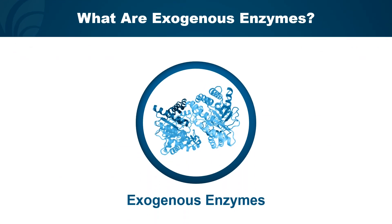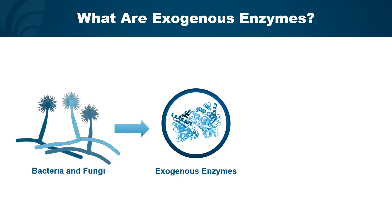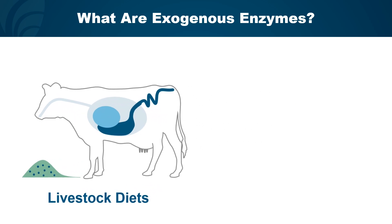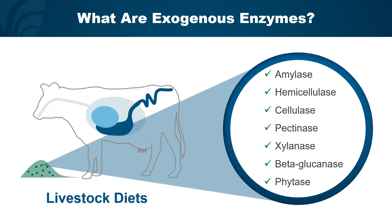When we think about ruminant diets and hear the word enzymes, we're talking about exogenous enzymes — ones produced outside of the animal. Typically, they come from bacterial and fungal sources and are put into livestock diets. There are quite a few enzymes approved for use in livestock diets, including amylase, hemicellulase, cellulase, pectinase, xylanase, beta-glucanase, and phytase, just to name a few.